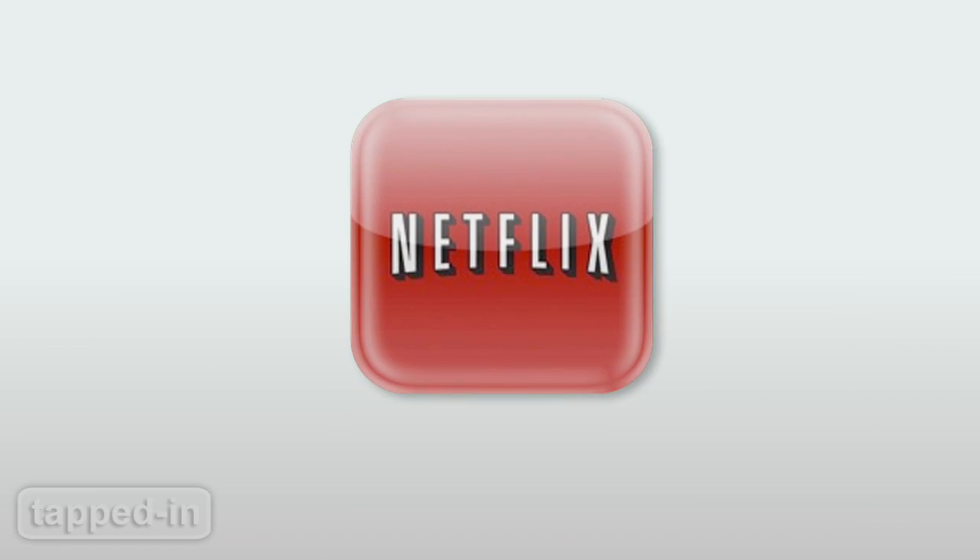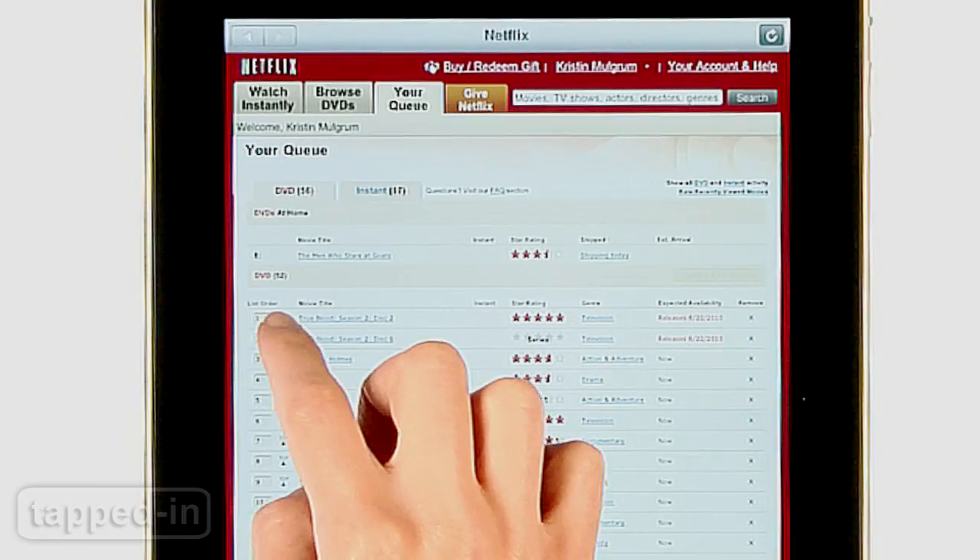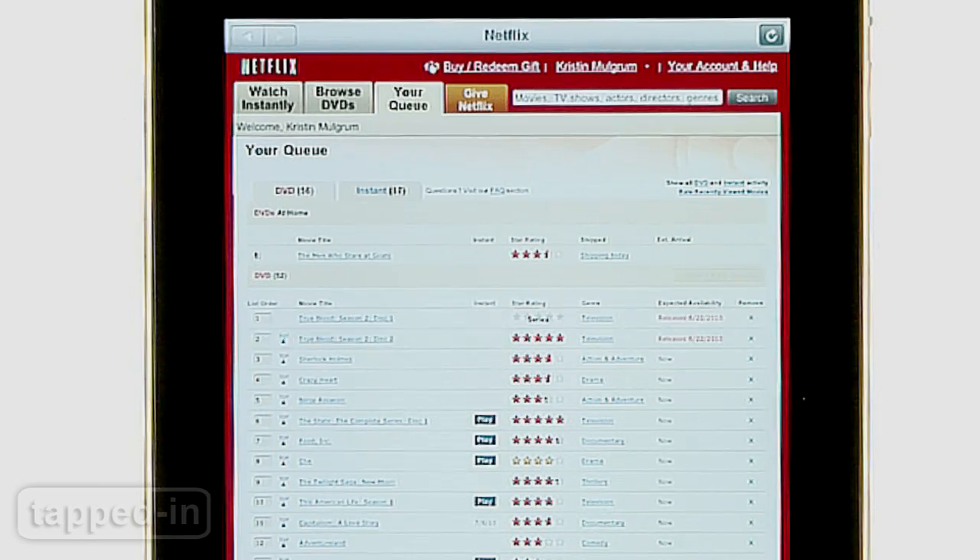Movie buffs rejoice! Netflix has hopped on the app wagon, finally! And this isn't just another app to manage your rental queue.